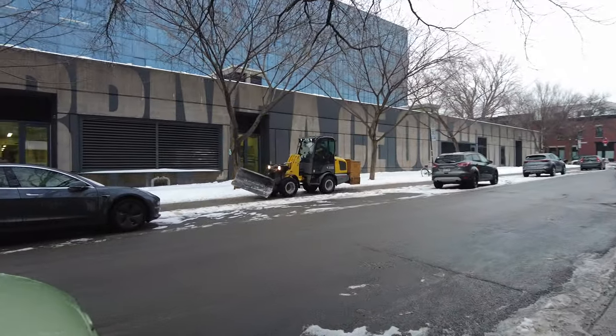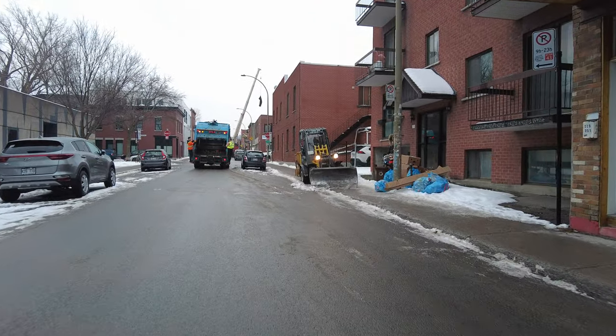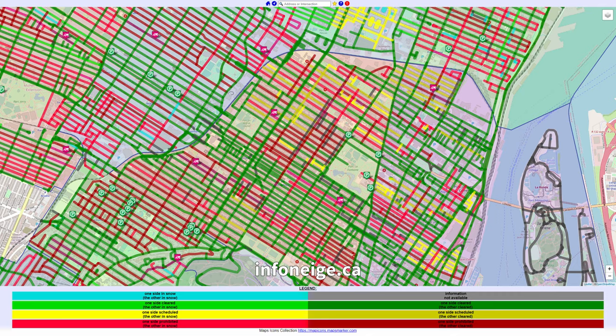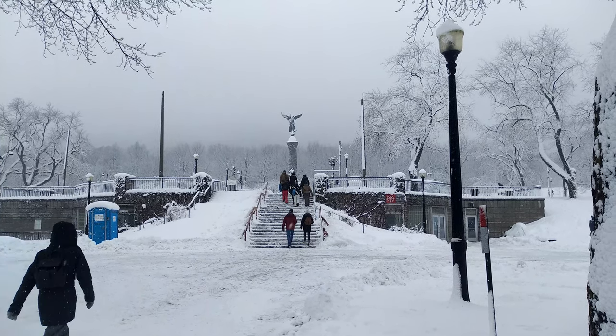Another impressive part of winter maintenance in Montreal is the technology, especially InfoNeige — a website and app with up-to-date information on the status of each street, including whether parking is prohibited and whether snow removal is planned, underway, or complete. It even lets you follow the location of plows on the map. That's the positive side of winter management in Montreal.